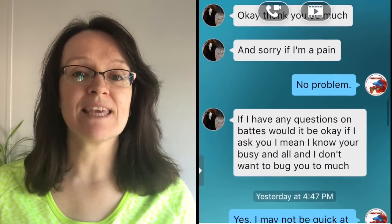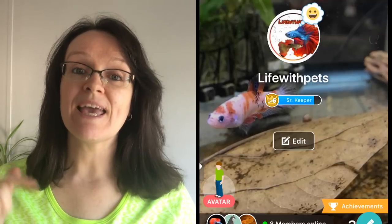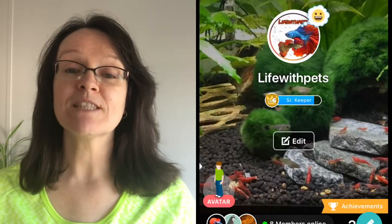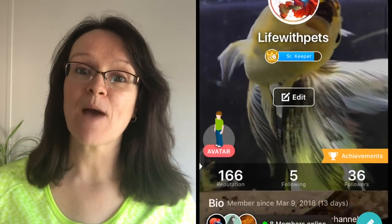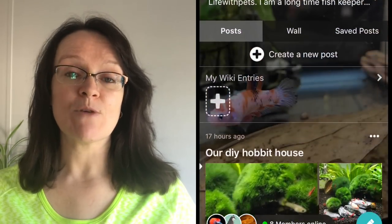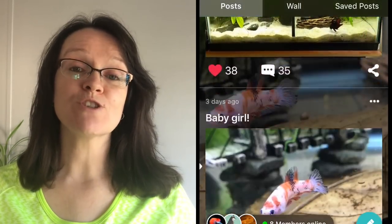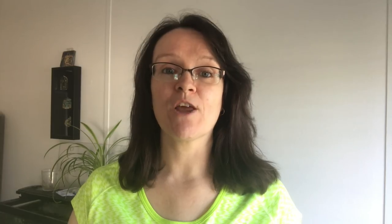So go ahead and check the app out — I will leave all the information in the description box below. Also let me know in the comments if you already use the app, maybe leave your username so other people can find you. I will leave my username in the description box below as well so you can go ahead and follow me. Let's go take a look at our current betta fish.